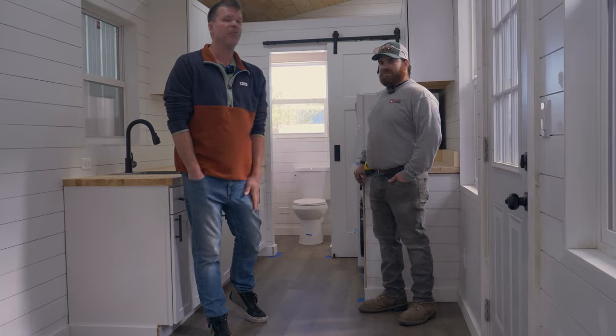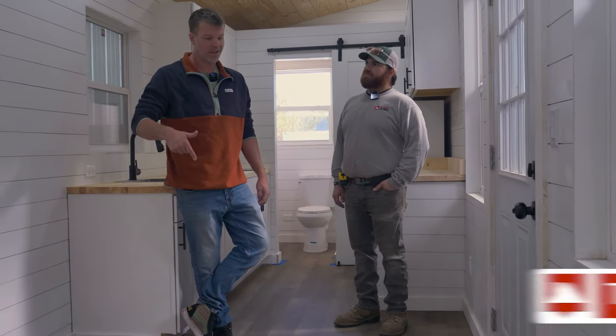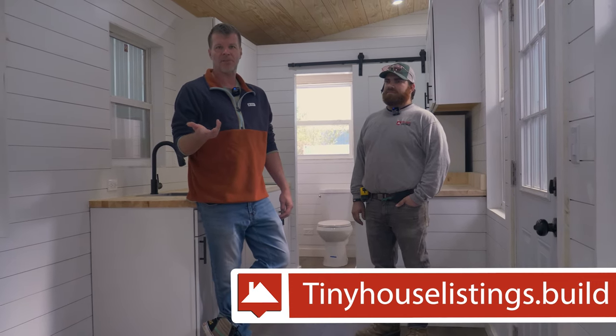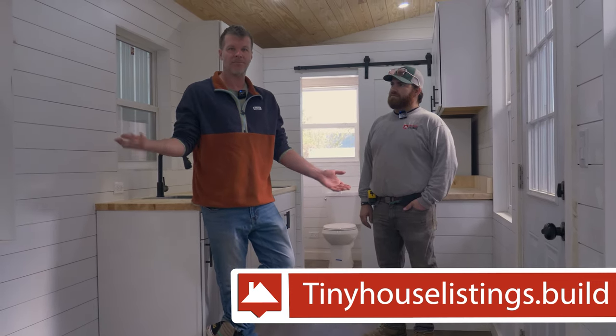Thanks for watching and thanks for spending a few minutes with us. If you're interested in having one of these tiny houses, go to tinyhouselistings.build. The current wait is about eight weeks — we can have it to you in eight weeks. So let us know, and thanks for watching.